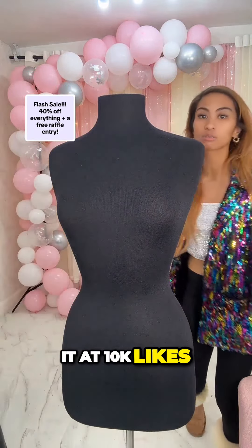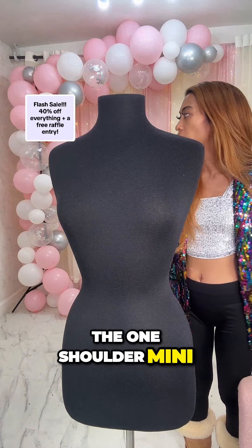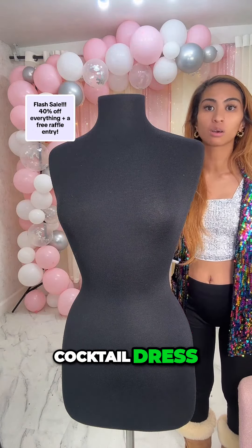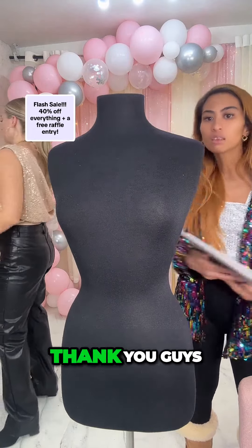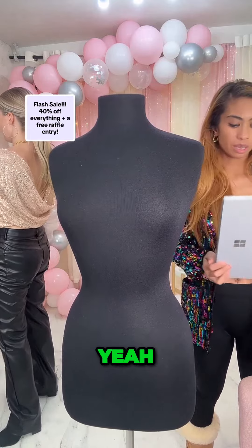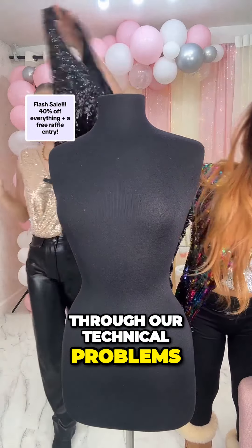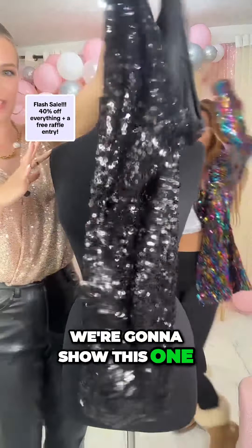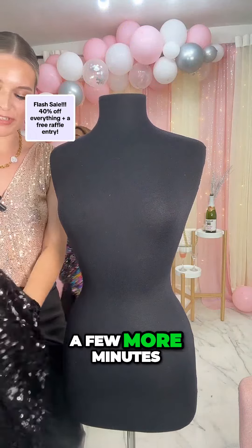So keep liking — at 10k likes we're gonna do our first giveaway, and it is the one shoulder mini cocktail dress. Like it up! We're almost at 9k, thank you guys for joining, liking, and sticking with us through our technical problems. We're gonna show this one — it's gonna be the giveaway item in a few more minutes.